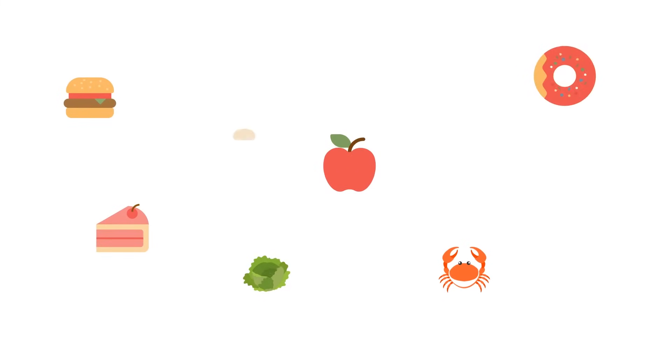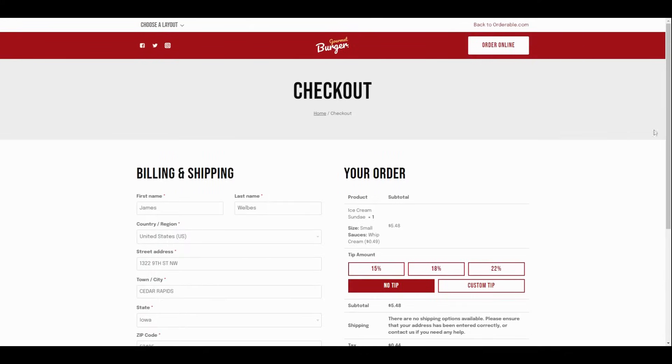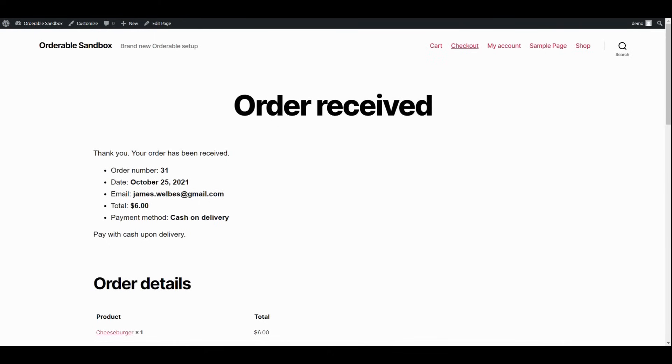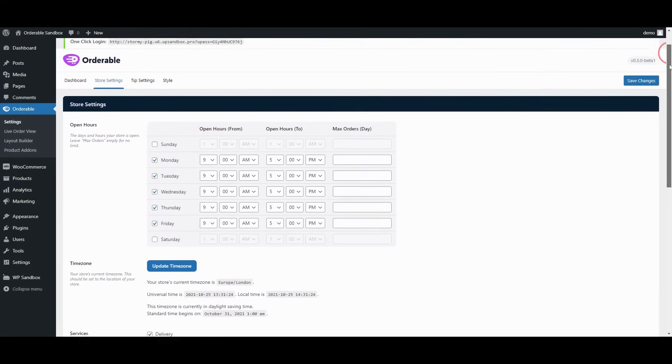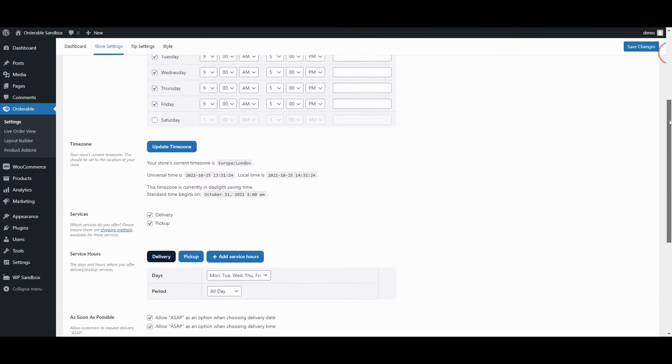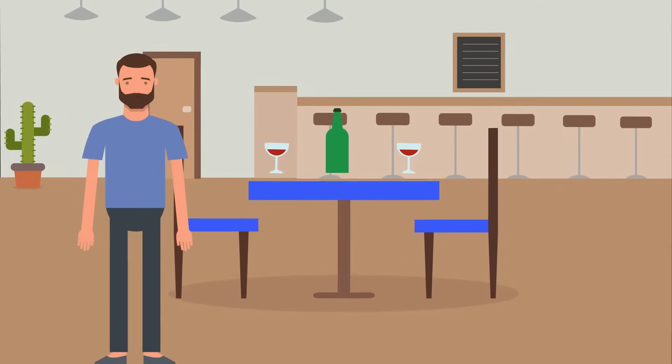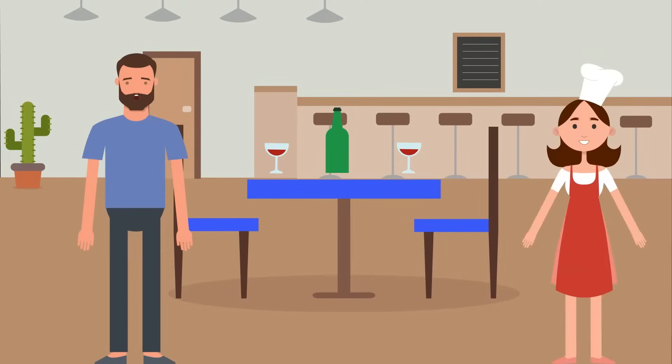With Orderable, you can quickly and easily add new menu items, offer delivery or pickup, and collect payment online via credit card and or PayPal. Must-have features like time slots, product add-ons, and holiday scheduling make Orderable the smart choice for online ordering. And the best part? Orderable doesn't charge any transaction fees.